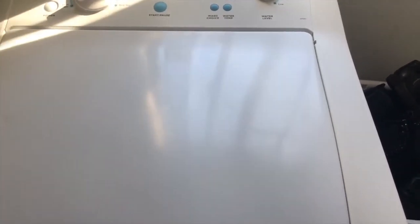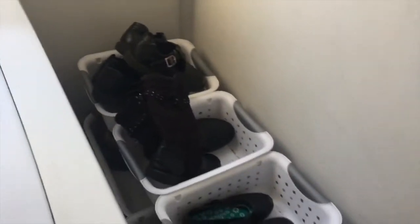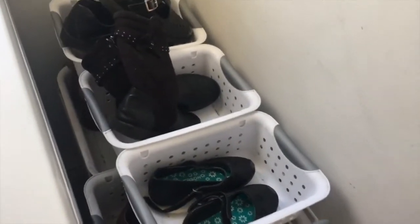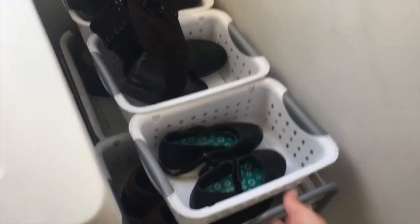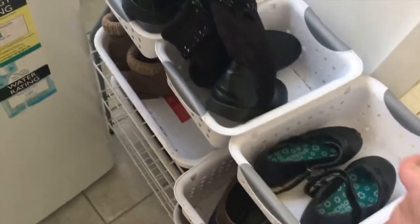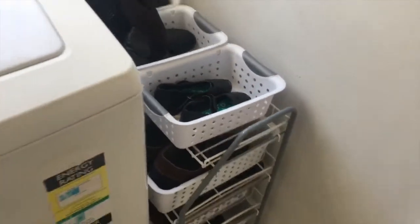Next to that we keep our shoe storage in a regular stand with some white baskets inside, so it's easy to pull out and grab shoes when we need them. The kids can just take their shoes from the top baskets, and for adult shoes we pull these baskets out like little drawers. It's easy to use and easy to keep tidy — even the children can do it.